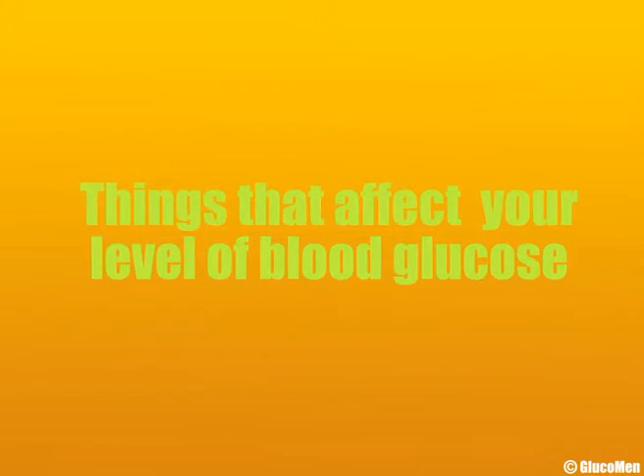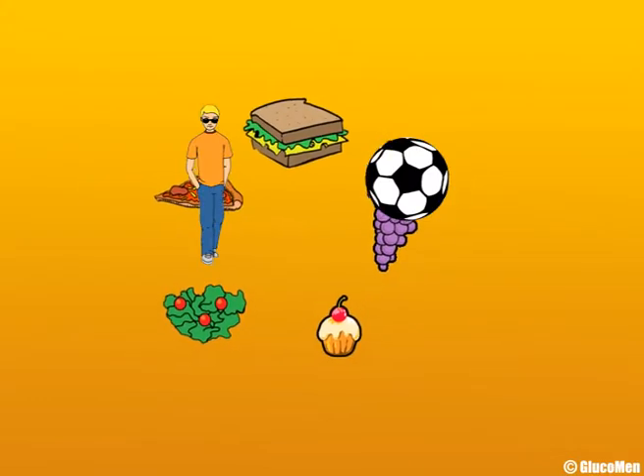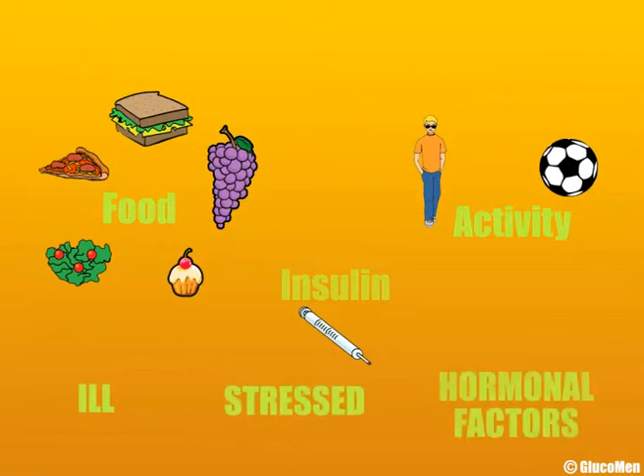Lots of things can affect your blood glucose levels. The biggest factors are food, activity, and insulin injections. Other factors include how you're feeling, if you're ill, stressed, or hormonal factors.